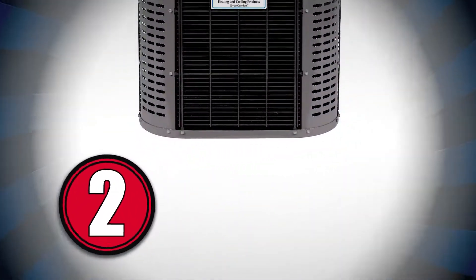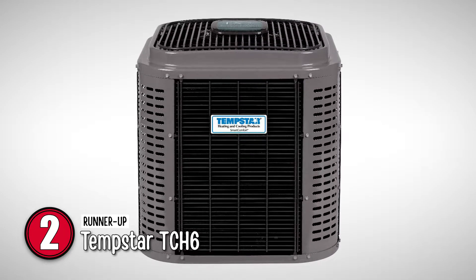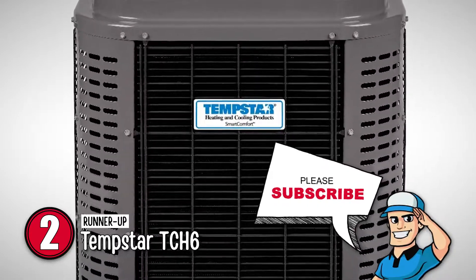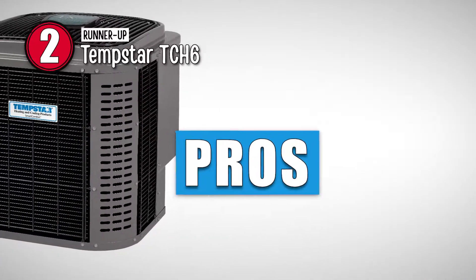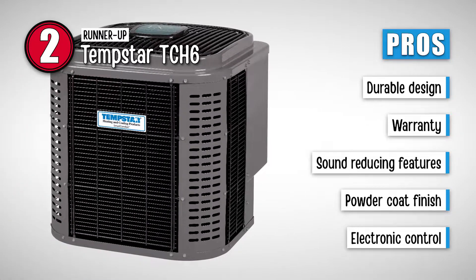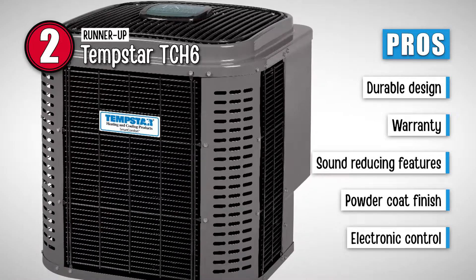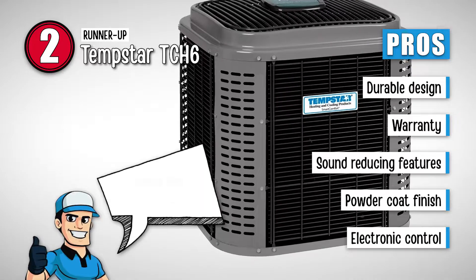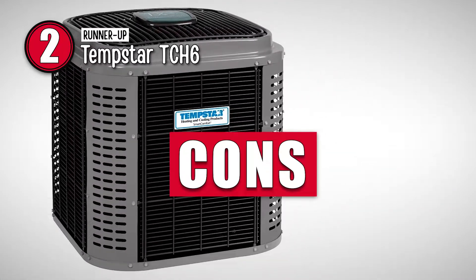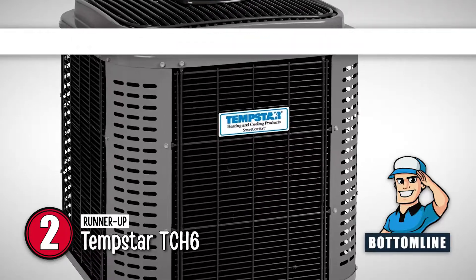Next, we have the Runner Up, the Tempstar TCH6. The product is more than just looks — it is one of the most highly functional units. Looking over the specs, it features an amazing 2-stage fan motor and has a SEER rating of 17.5, which is incredibly impressive. Its pros are: a durable design with a tight-wire grille for easy coil cleaning, a 10-year hassle-free warranty and a 10-year limited parts warranty, sound-reducing features such as a soft-mounted compressor and quiet defrost shift, a stylish high-gloss baked-on powder coat finish over galvanized steel, and advanced electronic control for switching between cooling, heating, and defrosting quietly. However, it is only suitable for smaller rooms. Bottom line: it features an incredible warranty, is reliable and durable, and the unit is highly impressive.